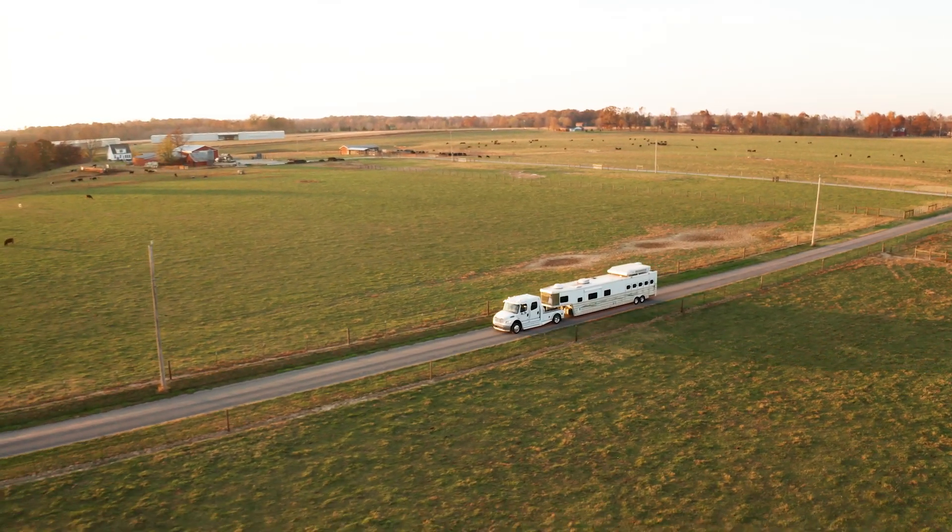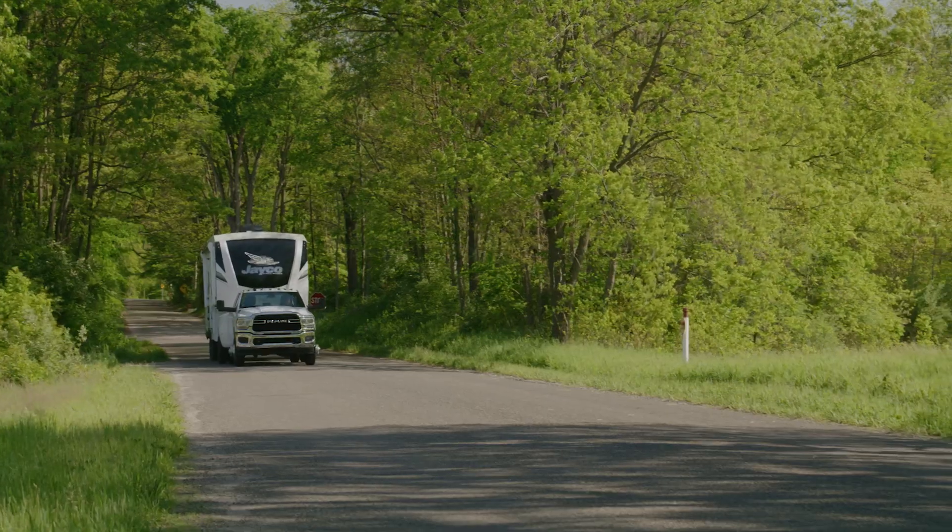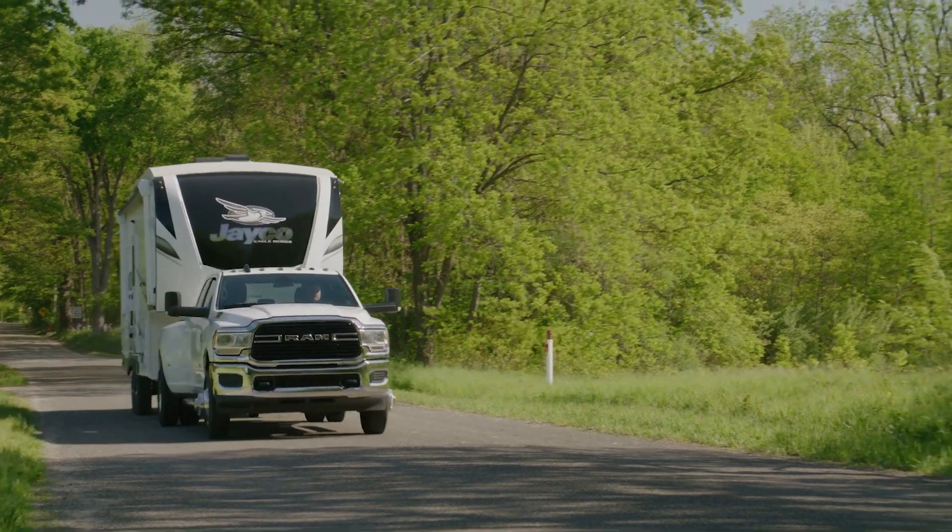I was really surprised at its performance and how it dramatically changed my experience as an operator. I put fairly high mileage on my trailer because of my duties — I hauled the trailer almost coast to coast.